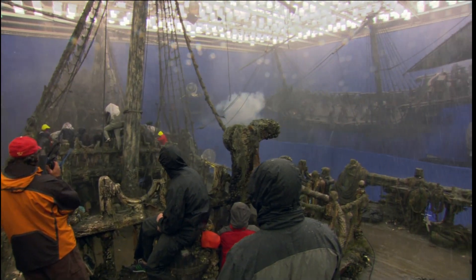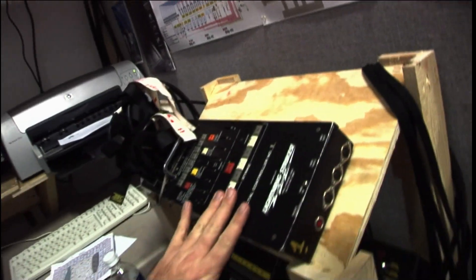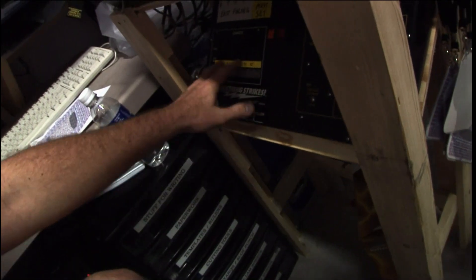We also have 250,000-watt lightning strikes to simulate lightning around the Black Pearl. There are ten of them all up in the ceiling, and they're all controlled through these controllers. We can set the lightning to any duration we want, any intensity we want.